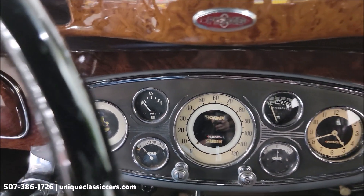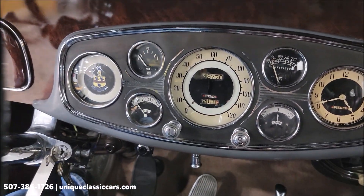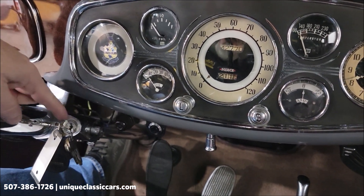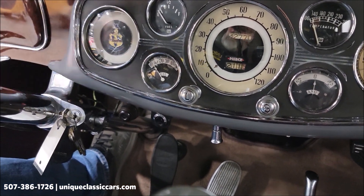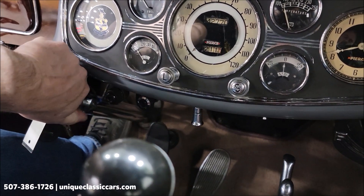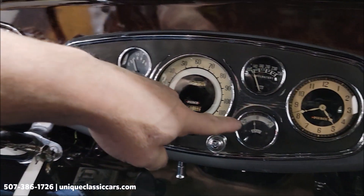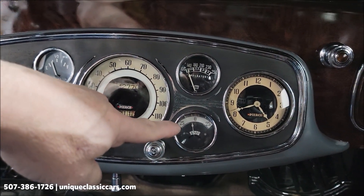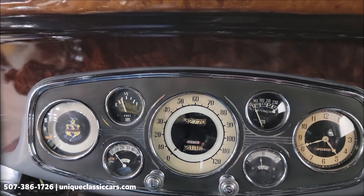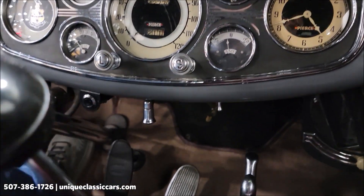I'm going to climb in here and show you this gauge cluster. It's similar to a Ford with a keylax-style ignition — this turns your ignition on and off, so with it up we have ignition on. You can see the amp meter moved; we have a temp gauge, oil, and fuel.